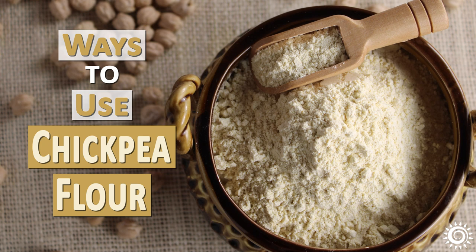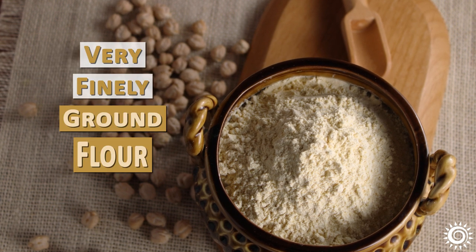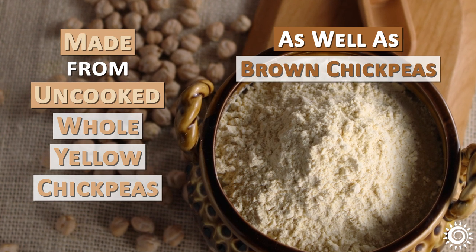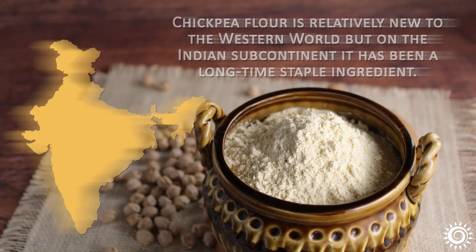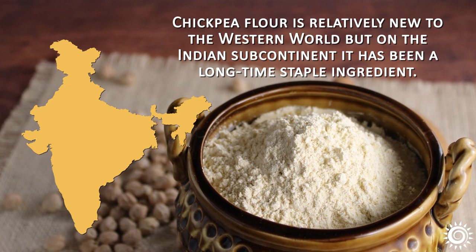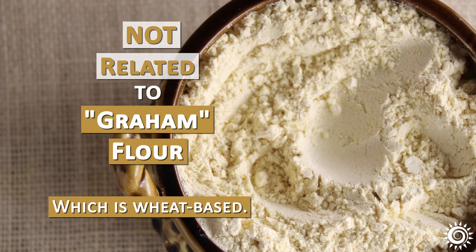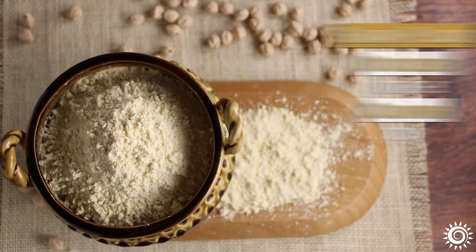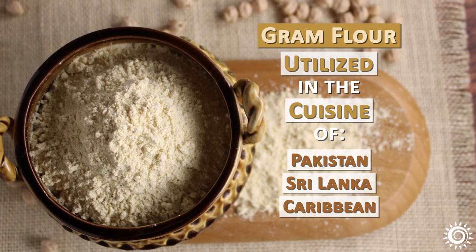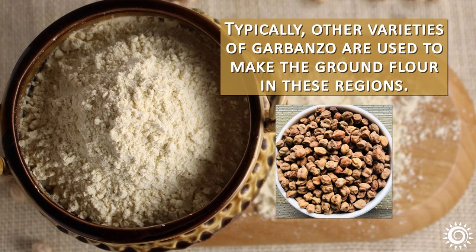Ways to use chickpea flour. What is chickpea flour exactly? It is very finely ground, typically stone-ground flour made from uncooked whole yellow chickpeas, as well as brown chickpeas known as kala chana. Chickpea flour is relatively new to the western world, but on the Indian subcontinent it has been a long-time staple ingredient known as besan or gram flour — not to be confused with graham flour, which is wheat-based. Besan or gram flour is highly utilized in the cuisines of India, Burma, Nepal, Bangladesh, Pakistan, Sri Lanka, and the Caribbean, where other varieties of garbanzo are typically used to make the ground flour.